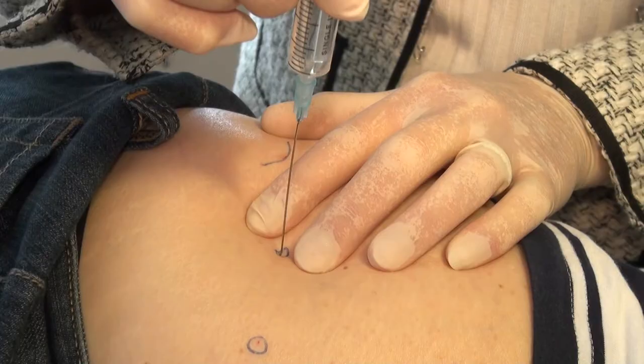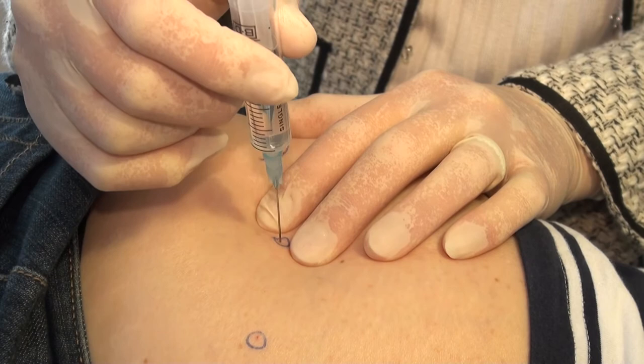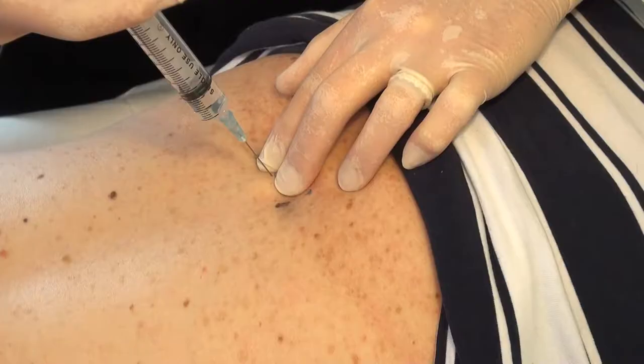With prolotherapy we inject glucose to the places where the injury has occurred — typically the painful spots at the point where the ligament attaches to bone. Glucose has the amazing property of restarting the healing process.